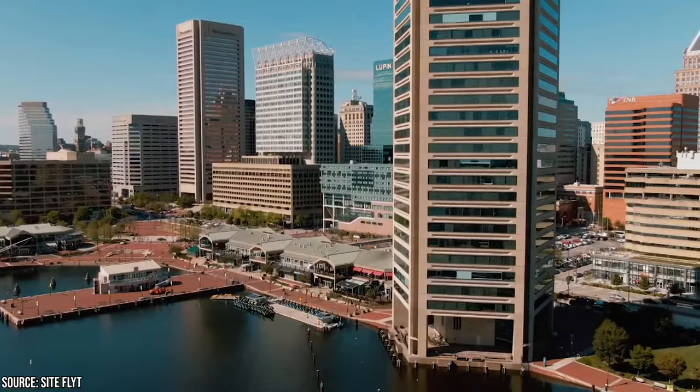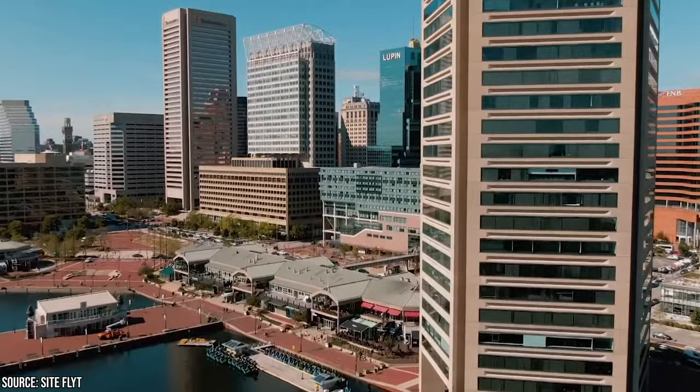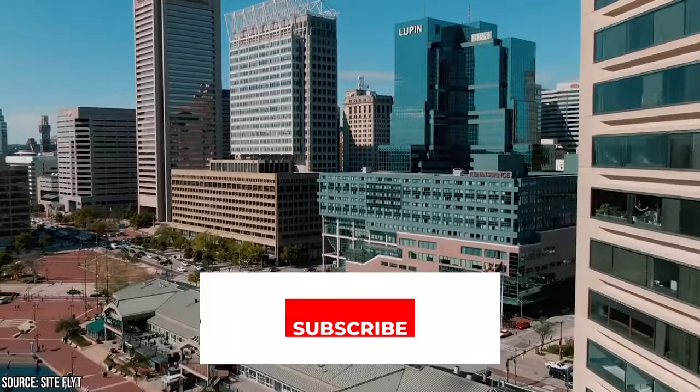Now it's time to hear from you! What's your favorite thing to do in Baltimore, Maryland? Let us know in the comments section below! And before you go, make sure you give this video a like and subscribe to Viewcation if you haven't already. Click the bell icon to stay updated on all of our latest content!